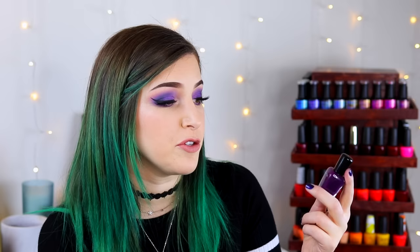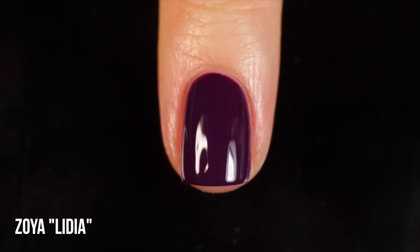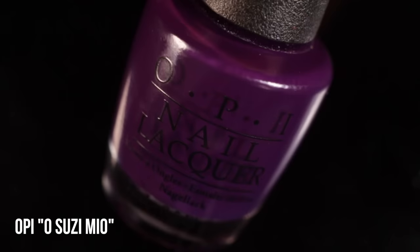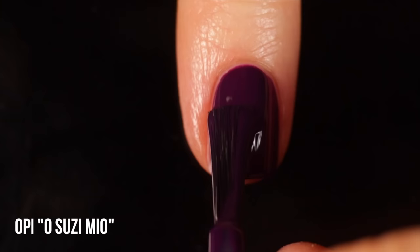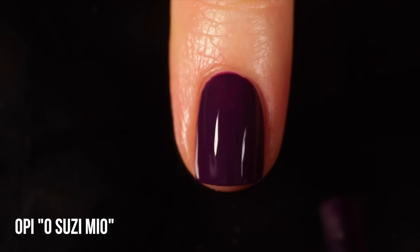Moving on to the richer, warmer tones - this is Zoya Lydia. It's a very beautiful warm purple cream, almost like an eggplant color with an extremely warm undertone - almost like a wine purple. It's a little on the sheer side but when you do get full opacity at three coats, it's so rich and beautiful. It's a great winter shade or an elegant wear-any-time shade - a little vampy. Next is OPI Osuzie Mio, another really rich warm purple cream with that OPI formula and brush I love. This is the purple I reach for most often this season - a classic dark purple, two coats.